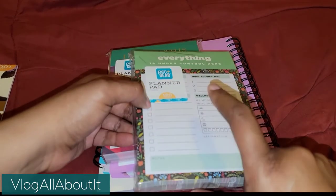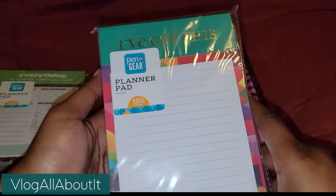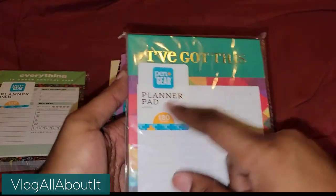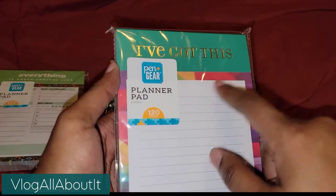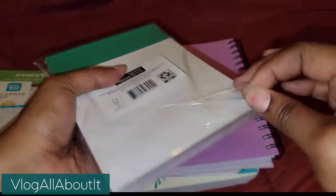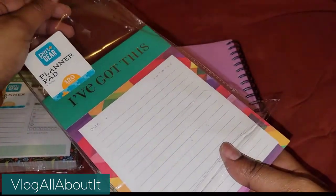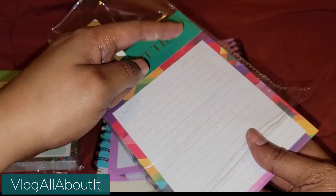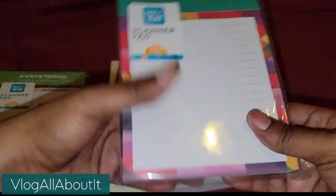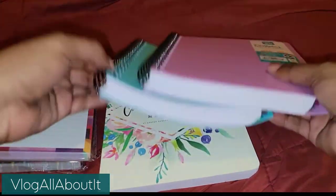So this was $2.88. There's another one — a planner pad — it has Sunday through Saturday and also has 120 sheets.